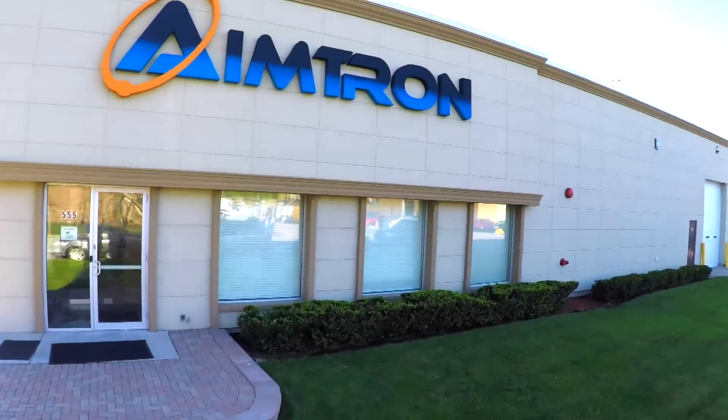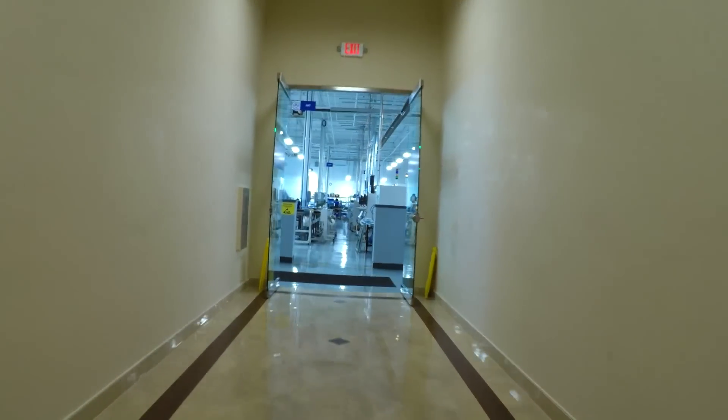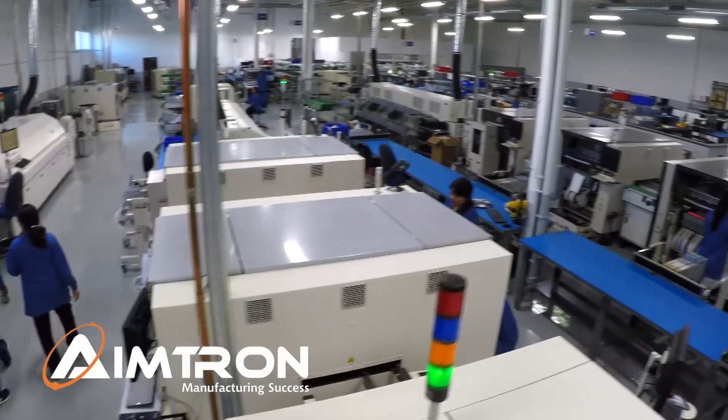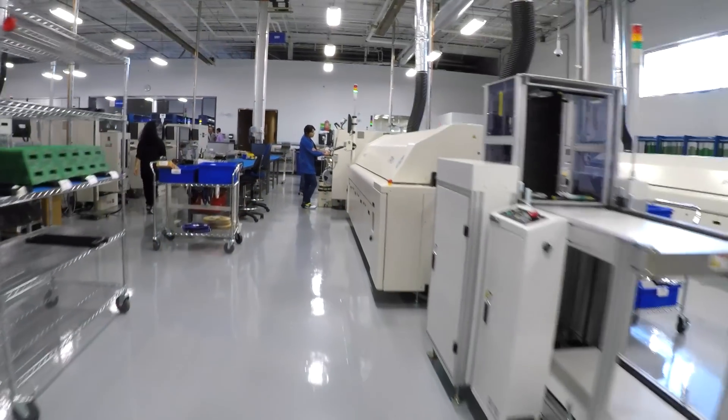You've just made the right connection. From small, rapid prototypes through high-volume domestic and offshore production, AIMTRON is one of your best choices for contract electronic manufacturing, and we make the process of sourcing very comfortable and affordable.